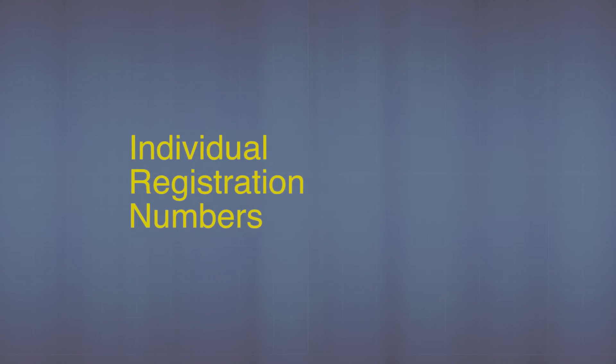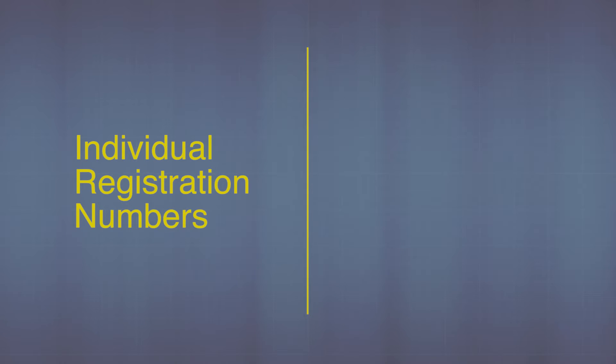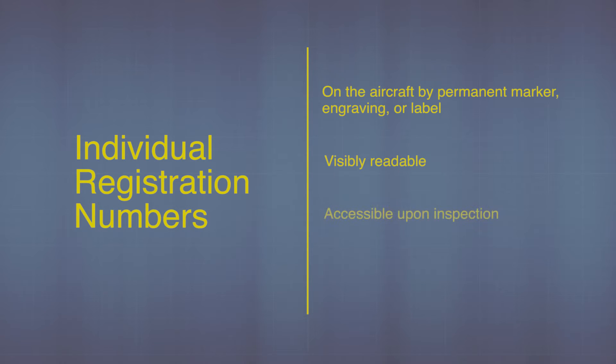Let's move on to registration. The FAA says that the individual registration number for each aircraft has to be on the aircraft by either permanent marker, engraving, or a label, and it has to be visibly readable and accessible upon inspection. It can also be somewhere inside the aircraft, like the battery compartment.